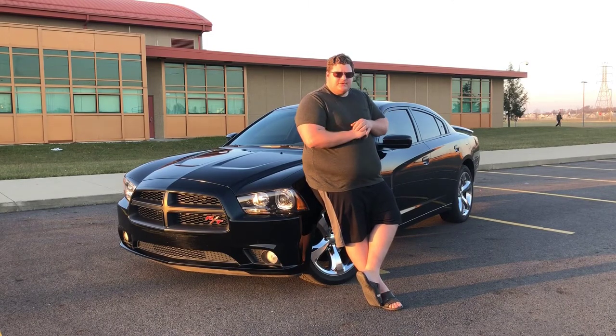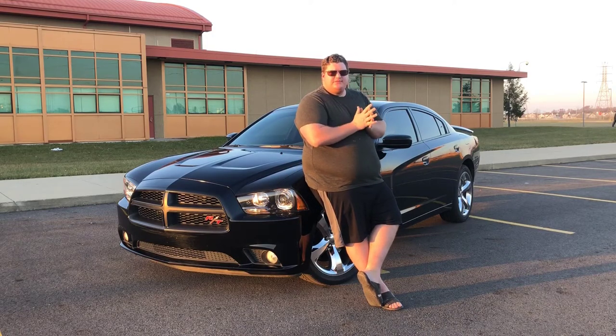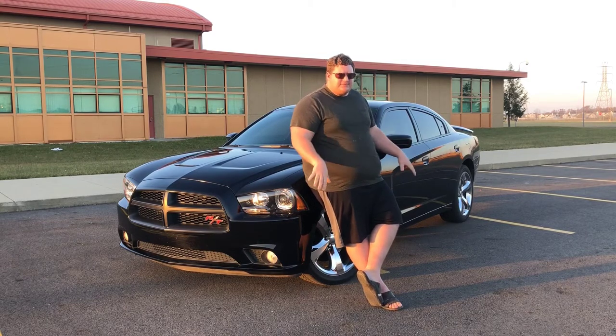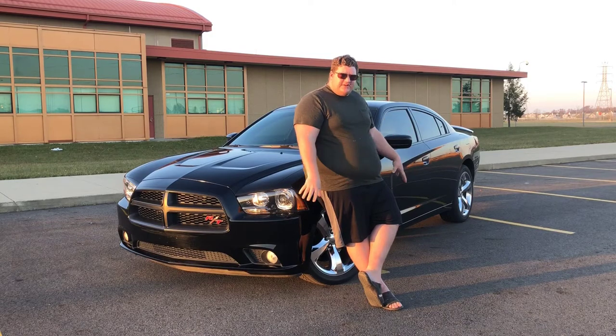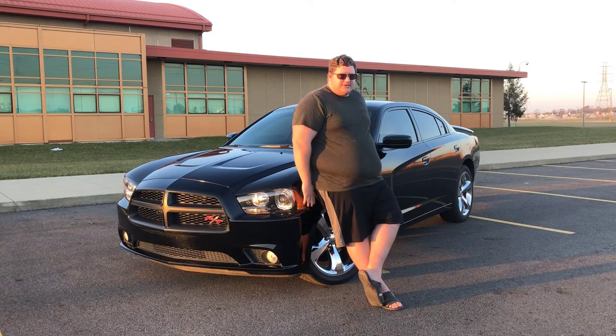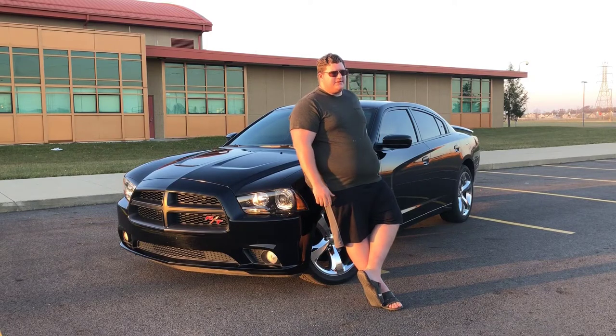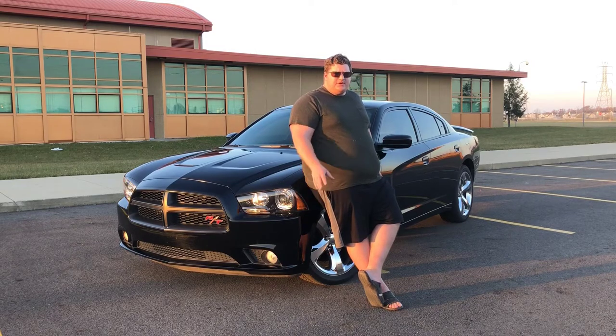I wanted to do a little review of the charger itself — a quick walk-around since I've had the car for a year or two. I want to do a year review and a 50,000 mile review in one video. I've personally put 14,000 miles on this car and it came with about 36,000 miles. When I got it, it was fine — didn't have anything that needed to be done to begin with.